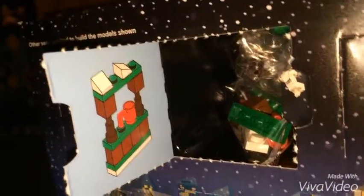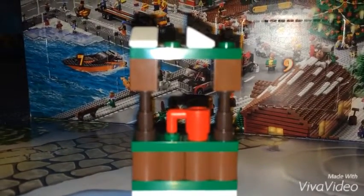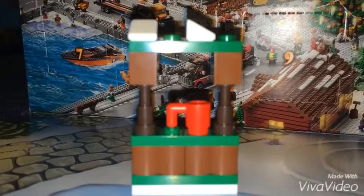It's a hot cocoa stand. All the Lego pieces are in here so I'm going to take them out and then start building it right now. Here's the Lego set of the hot cocoa stand.